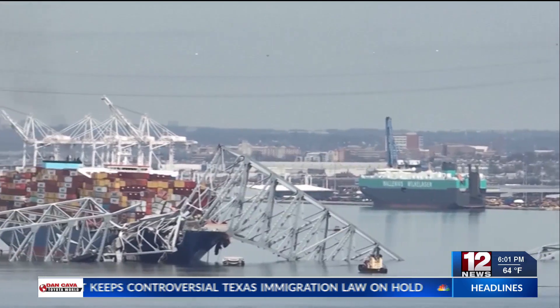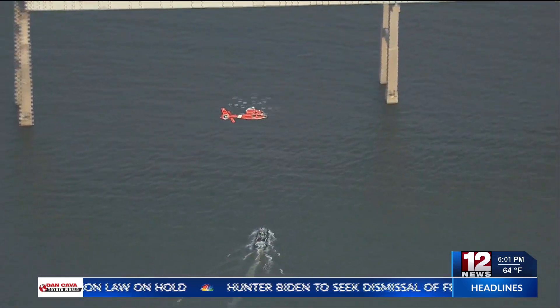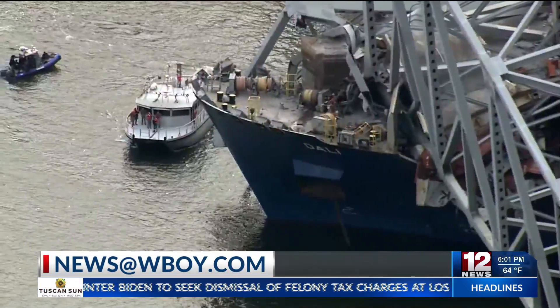Gangaro estimated that building a new bridge could take a minimum of two years and a maximum of five, with a price tag of around $400 million.